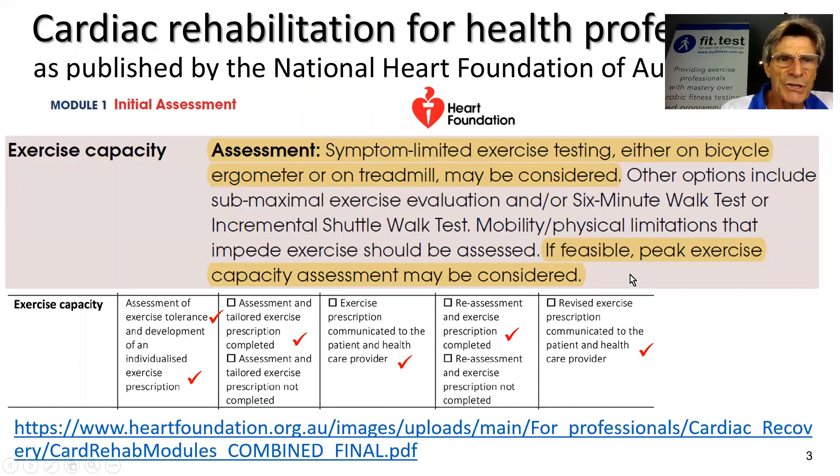As part of designing an exercise intervention, the Heart Foundation recommends that a symptom-limited exercise test be performed either on a bicycle ergometer or on a treadmill, and that's exactly what my app FitTest is designed to do. If feasible, you can also look at peak exercise capacity assessment, but that's not essential. In my own case, most of the time I'm conducting submaximal cycle ergometer or treadmill tests using FitTest.